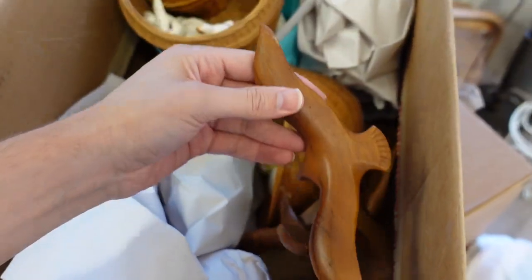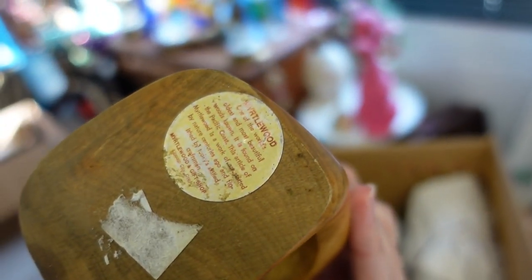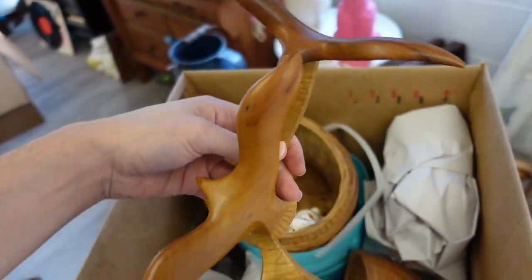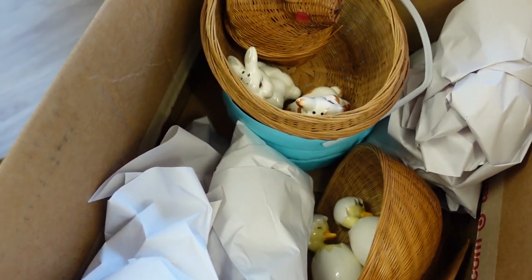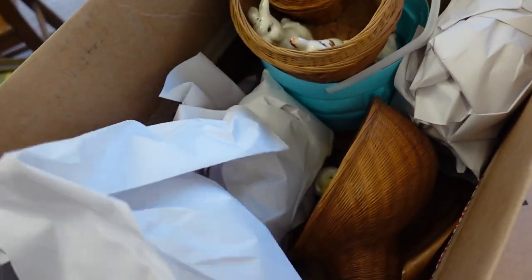This is a very cool wood seagull piece — it says it's myrtle wood, which is interesting. It's beautiful and has really good motion to the birds.